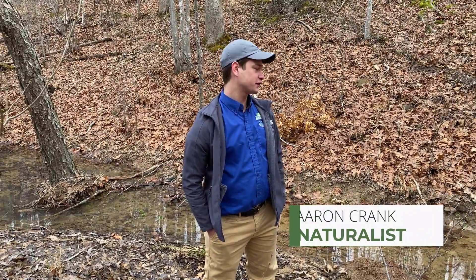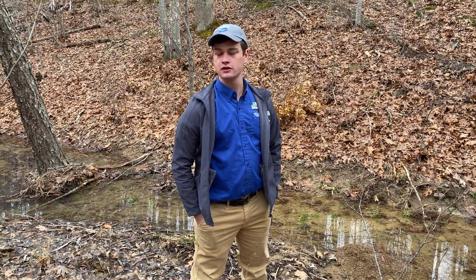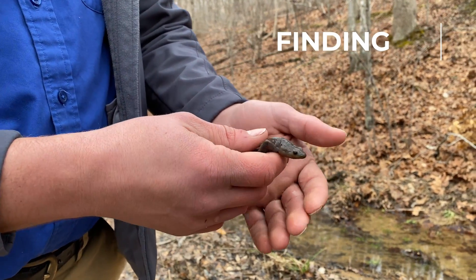Today we're over here at Bear Lake, checking out a really neat vernal pool area. This is really important in the spring for migrating amphibians to use. This is the Jefferson salamander, and he's one of the earliest amphibians to move in the state.